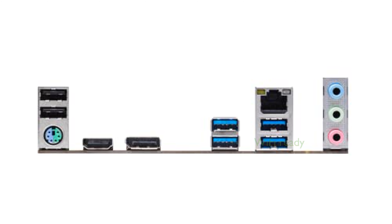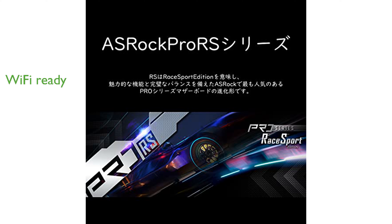For those looking to add wireless capabilities, the motherboard features an M.2 Key E slot for easy Wi-Fi module installation.